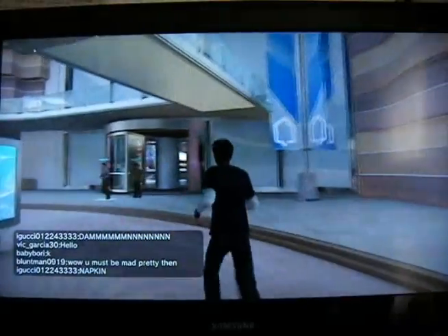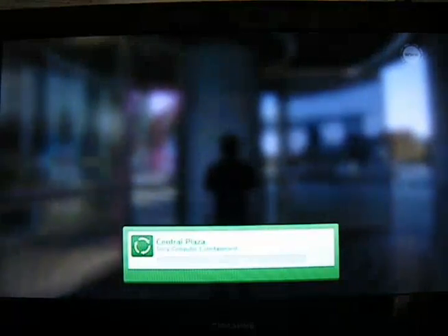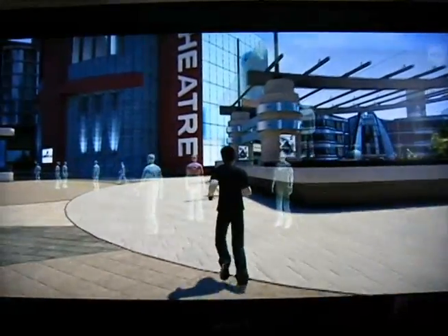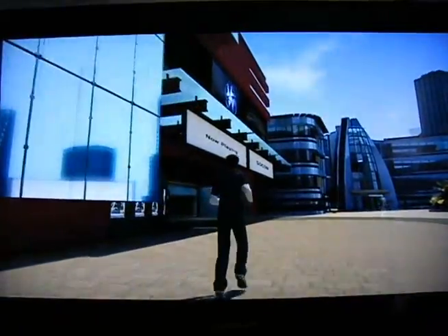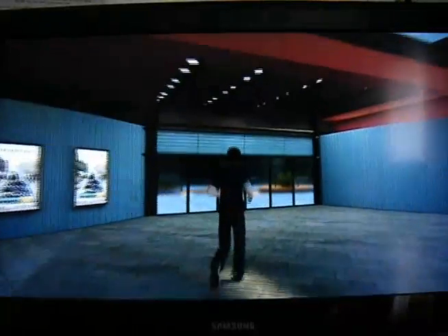You've pretty much seen everything there is to see in the home mall, so I'll take you on over to the home theater. As you can see from the quite obvious signage, we are headed towards the home theater. At the time of recording they are playing a SOCOM trailer, and I'll show you the entire user experience of the home theater.